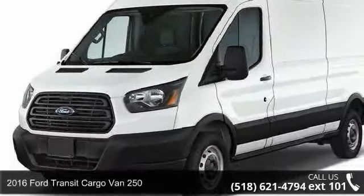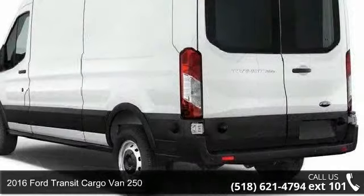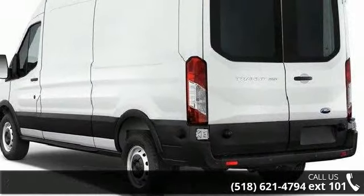Check out this 2016 Ford Transit Cargo Van 250. If you are looking for a first-rate auto, this one could be yours today.